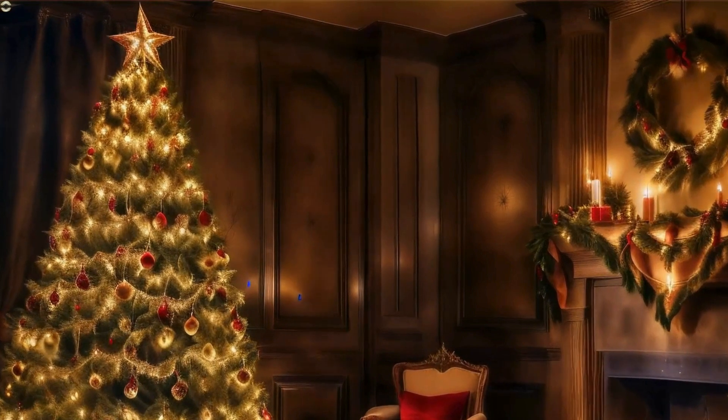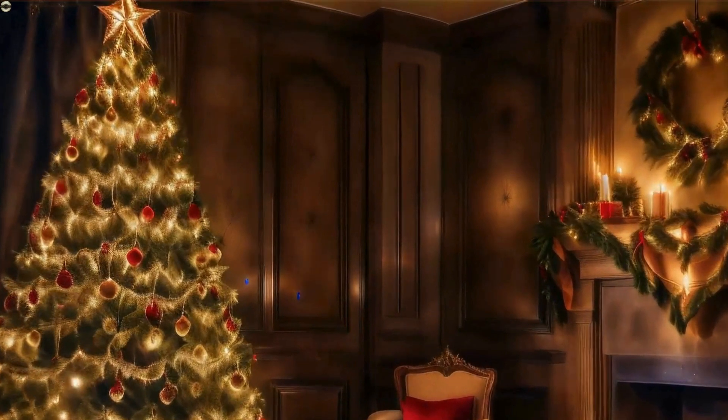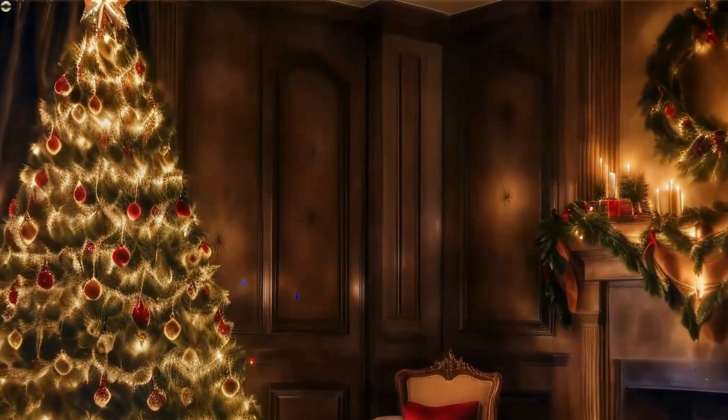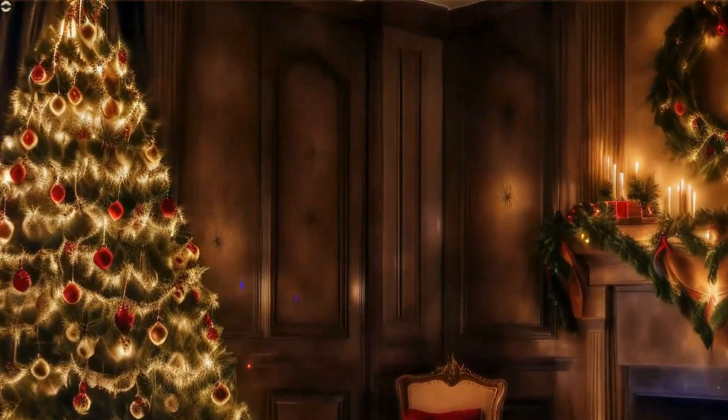Our first stop takes us to this beautiful living room, where stands a majestic Christmas tree. Adorned with delicate ornaments and twinkling lights, it exudes elegance and grace, setting the tone for a luxurious holiday season.